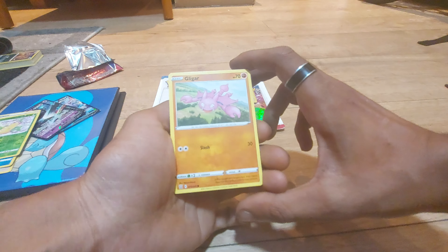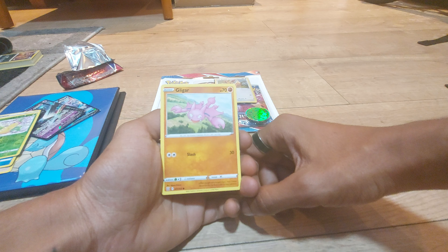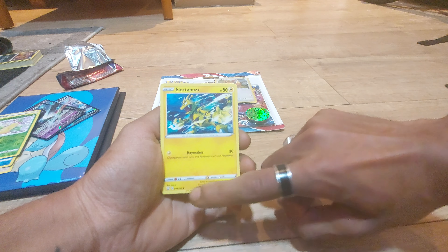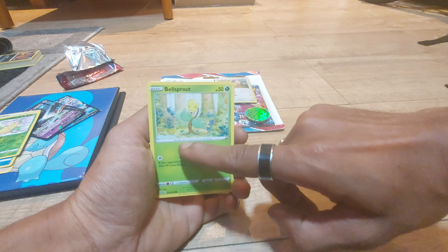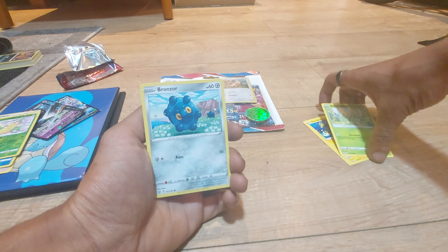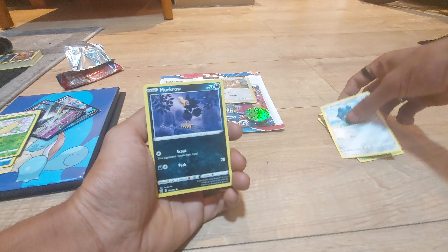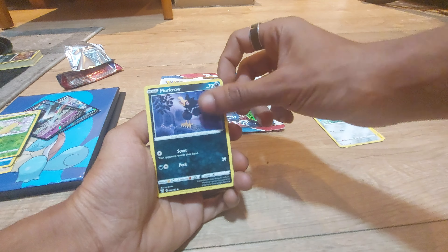First up we have Gligar with 70 health points, being a Fighting type Pokemon, having a move of Slash. Dex entry 207, being a fly scorpion Pokemon, 71 out of 163. Electabuzz from Generation 1, of course being an Electric type Pokemon with 80 health points, dex entry 125, Haymaker is its move, 44 out of 163. Bellsprout from Generation 1, being a Grass type Pokemon with 50 health points, a Flower Pokemon with dex entry 69, having a move of Venoshock — and it is 1 out of 163, so it's the first card from the Battle Styles set. Bronzor up next with 60 health points, being a Steel type Pokemon, having a move of Ram, dex entry 436, 101 out of 163. Murkrow up next with 70 health points, being a Darkness type Pokemon, having 2 moves — one a Scout, the other a Peck — dex entry 198, 93 out of 163.